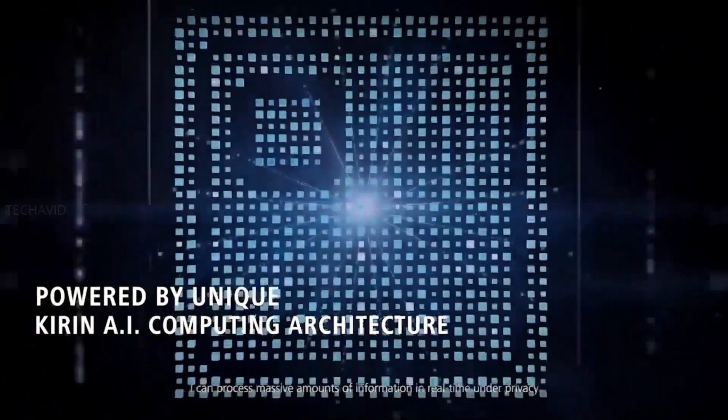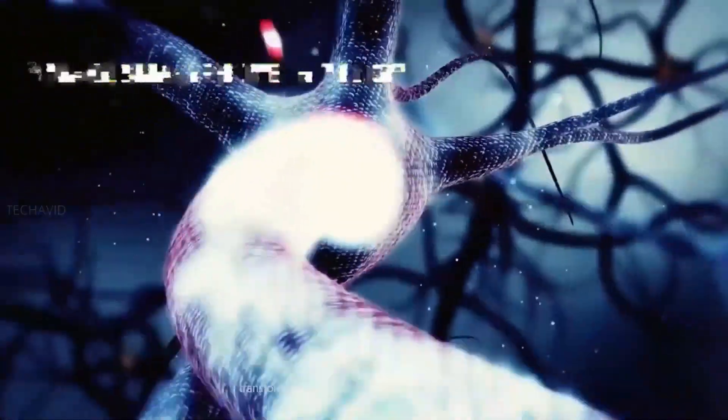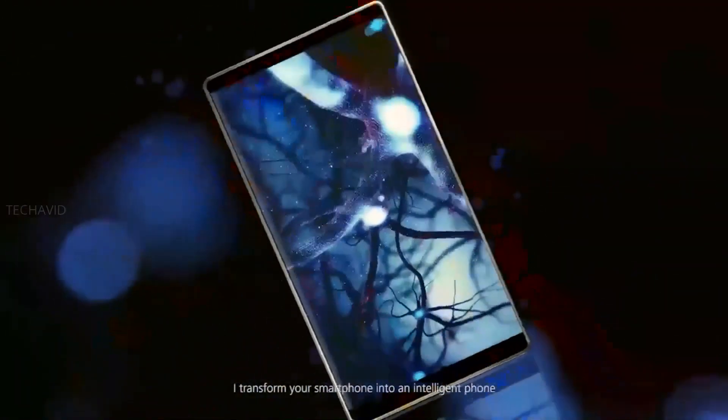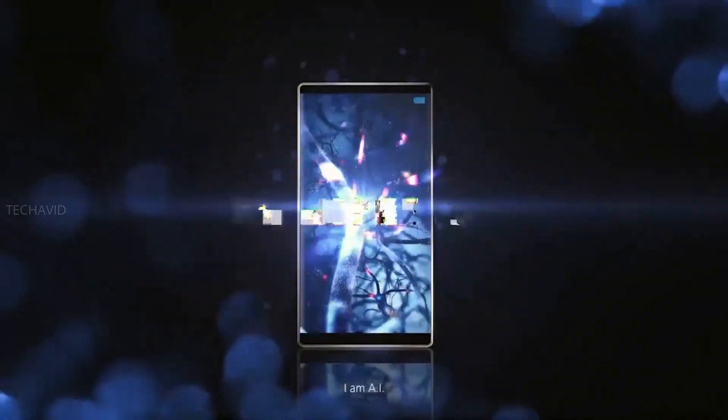The difference with the 810, however, is that it's meant for mid-range hardware. It's also the only mid-range SoC with a 7nm manufacturing process, although the Snapdragon 730 comes close by using an 8nm manufacturing process.